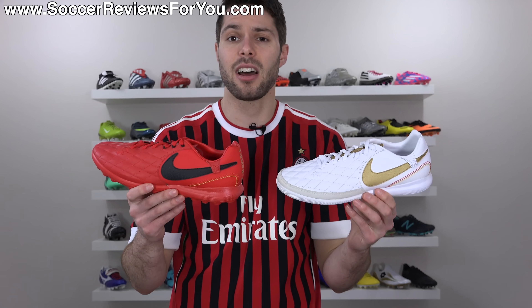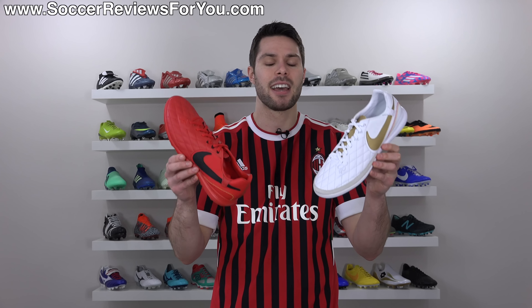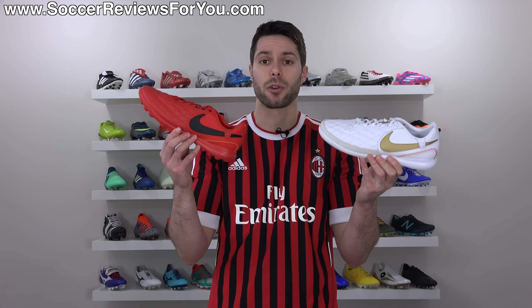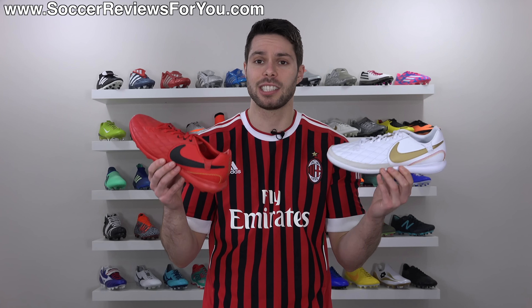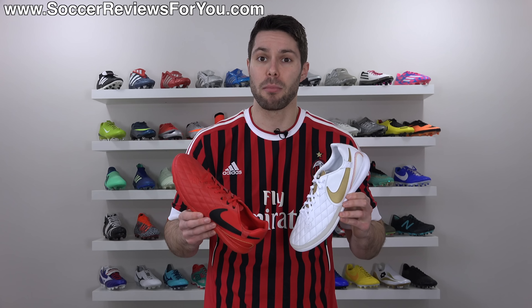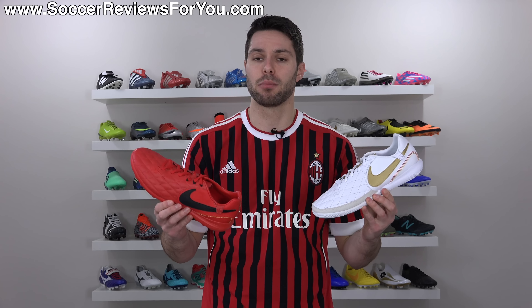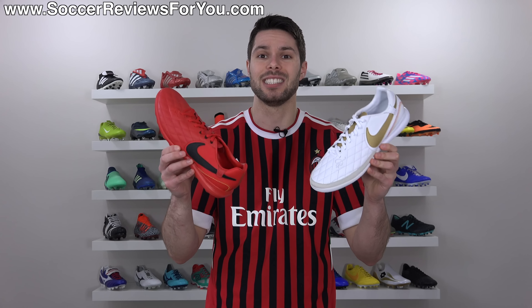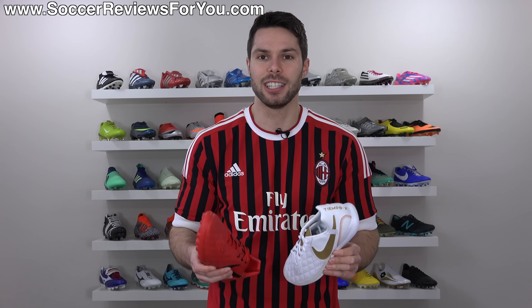Not only is the styling on point in my opinion, the quality and value for money perspective, as far as an indoor or turf shoe is concerned, is pretty ridiculous. With all of that combined, I'd go as far as to say that these are now my personal favorite indoor and turf boots currently on the market, and they are far from being the most expensive ones, which is kind of surprising. So if you want to learn more, including how they fit and feel on feet, please stick around and watch the entire video.